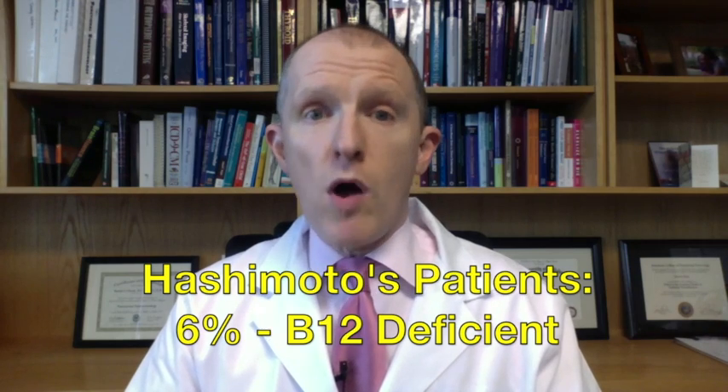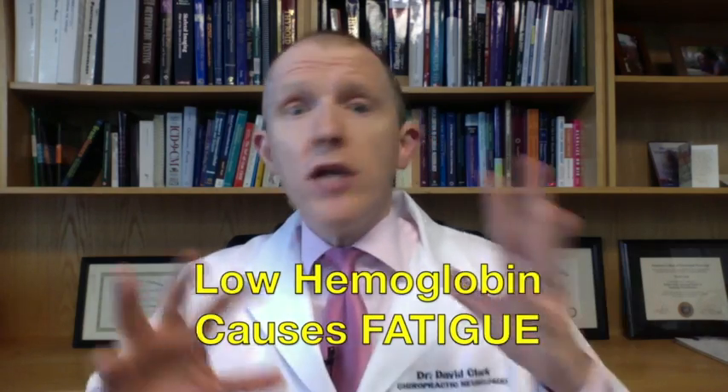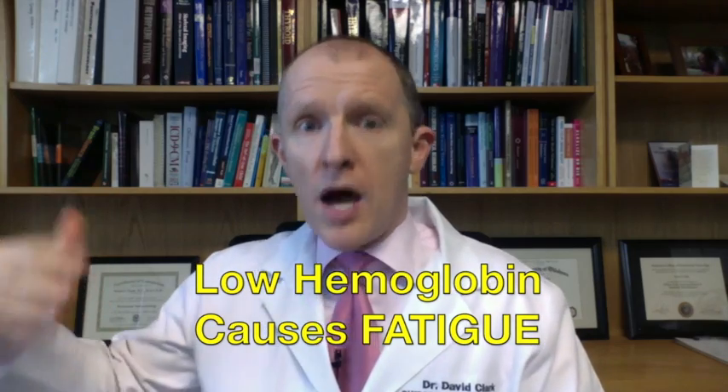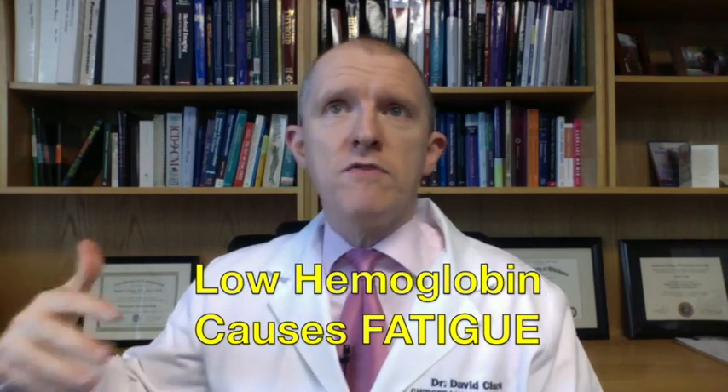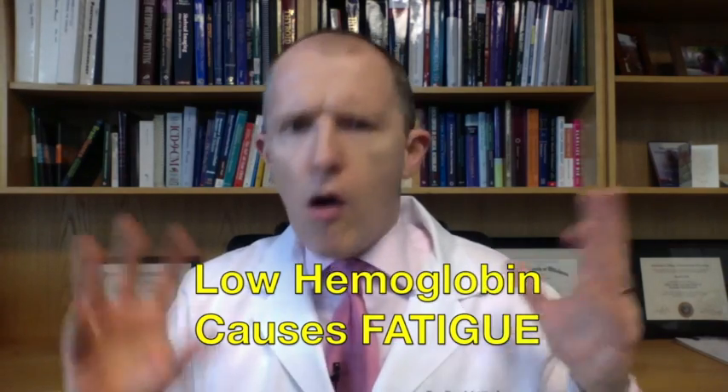Six percent were B12 deficient, and only 1% were folic acid deficient. Here's the effect on you: if you've got Hashimoto's and low hemoglobin, that means you're going to have fatigue on top of the fatigue caused by not making enough thyroid hormones, or from having a thyroid hormone receptor problem. This is why on all patients I see, we run blood work to find out what else is going on, because if we didn't test you, we wouldn't know, and treatment could be totally ineffective.